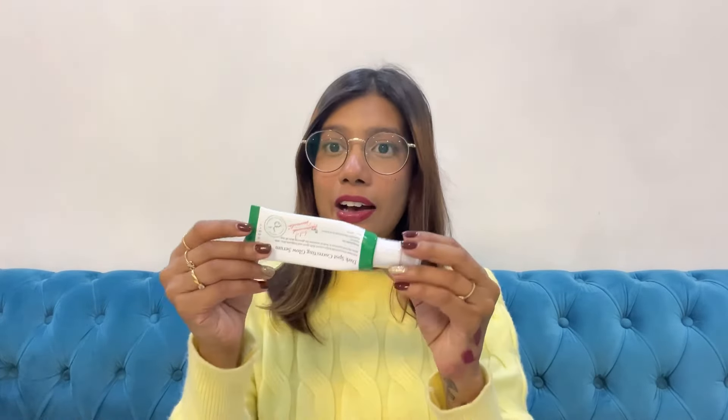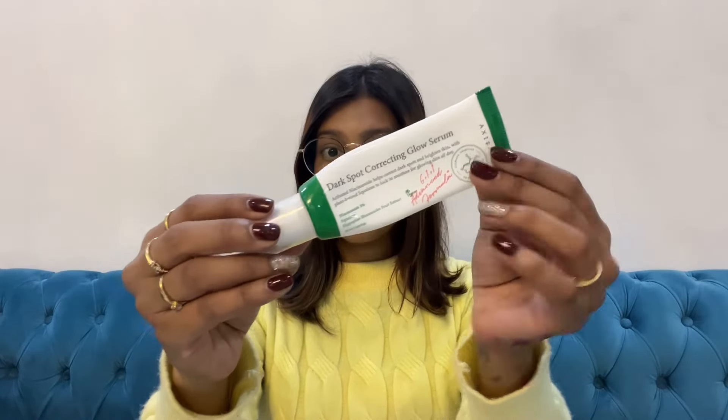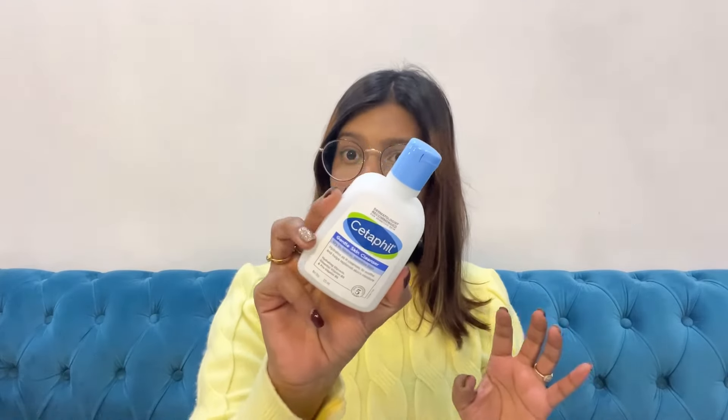Next up is the Axis-Y Glow Serum, which I've been using for a while — the tube is almost empty now. This is a dark spot correcting serum with a lightweight, serum-like formulation. It reflects light on your skin and fades dark spots in one to two months. I'm on my third bottle and have definitely seen a change. It contains 5% niacinamide, which has worked really well for my dark spots and blemishes, and it layers well with other skincare products.